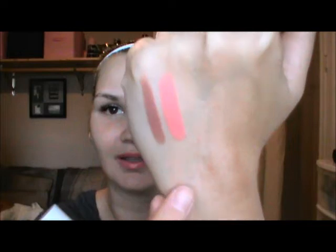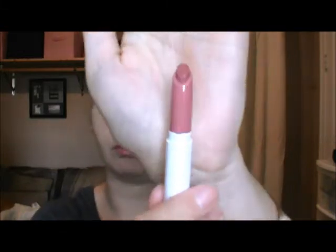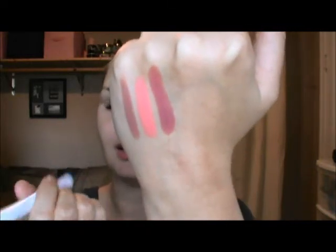This is Cake — I'm not sure what got me to get this one, it's pretty bright. I don't know how often I will wear this. Cake is a satin. Next is Lumiere — this one seems to be the most popular, it's a matte color, and I can see why. It's definitely on trend for fall.